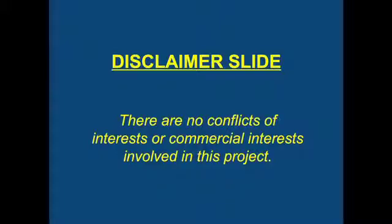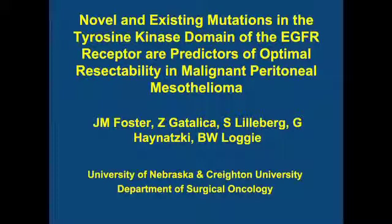Thank you for the opportunity to present this work. We've uniquely identified mutations in this disease that had never been reported, particularly in the peritoneal cavity. I'm pretty excited because this actually integrates well with the story that Dr. Alexander just talked about.